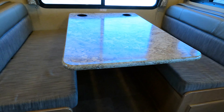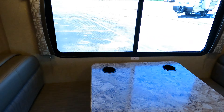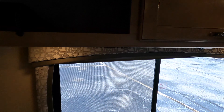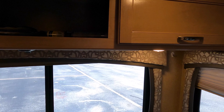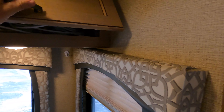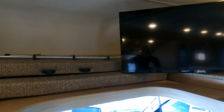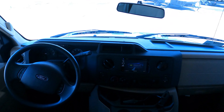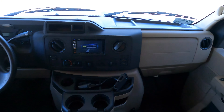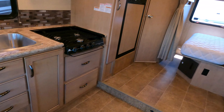Then we've got the dinette. Table's attached to the wall. There's a plug-in down there as well. Nice large window. More storage across the top here. And then you've got your bed up above the cab with a nice big TV set. 35,000 miles and it's in nice shape.